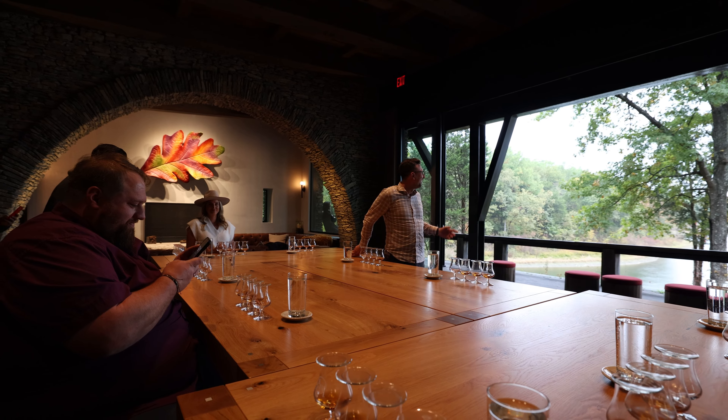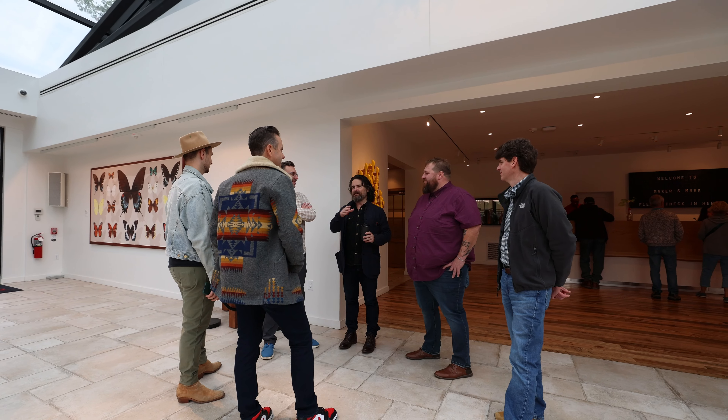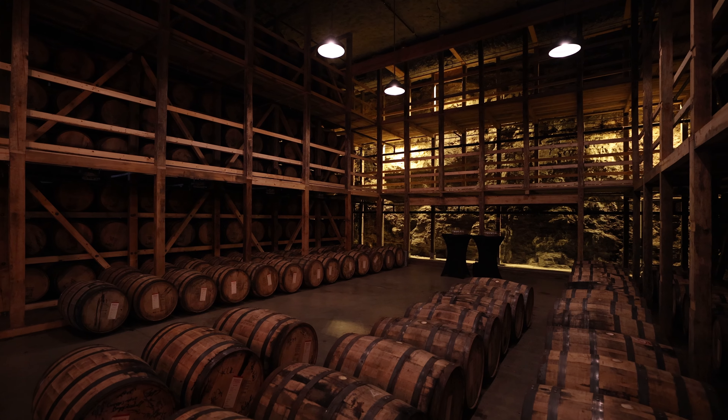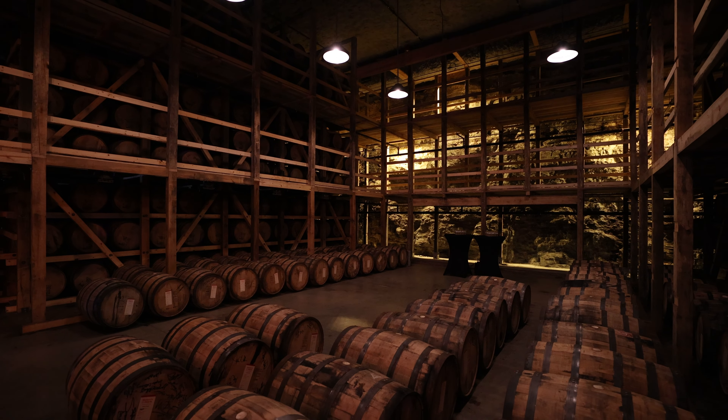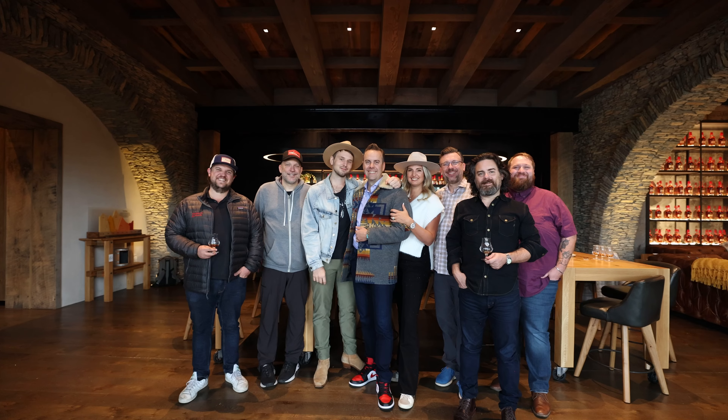We had an amazing time with Bourbon Lore today and we really hope everybody's going to come out and visit us again. We're always innovating and creating new and exciting things for everybody to see. We've got a few people in the group for whom this is their 10th, 11th, or 12th visit, and some for whom this is their first time. We hope that next time we have more new and exciting things to show them and get to hang out some more in the future.